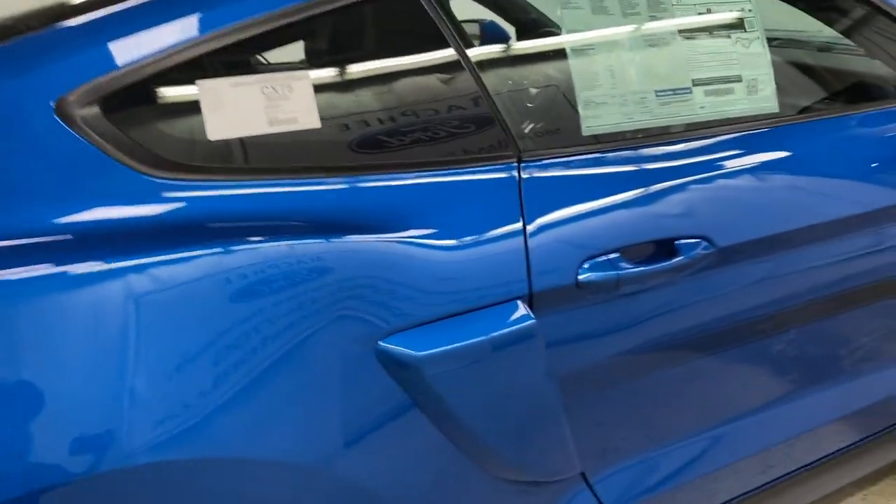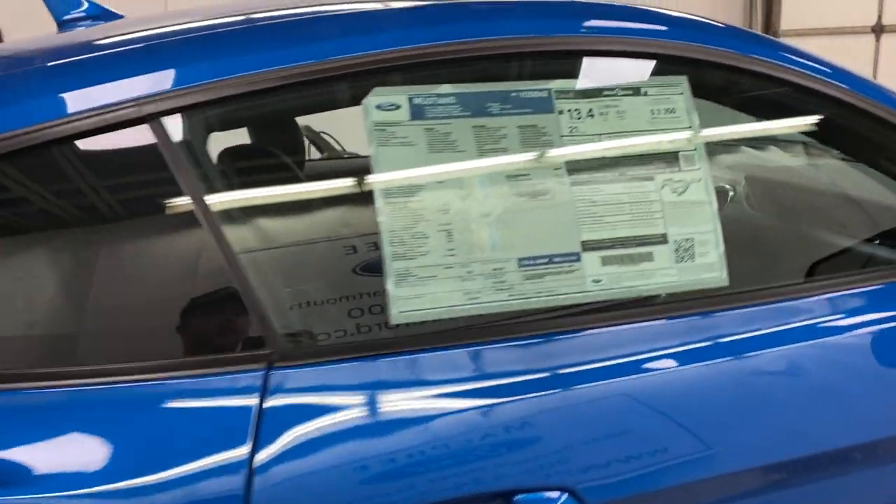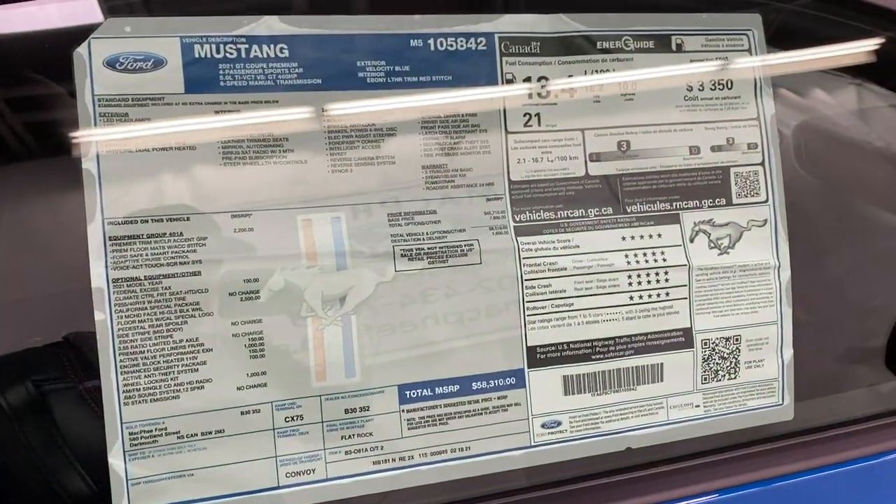Now, if anyone's wondering, this is Velocity Blue painted onto the California Special — it looks really, really good in the sunlight. Here's a quick glance at your window sticker if you'd like to pause and look at that.